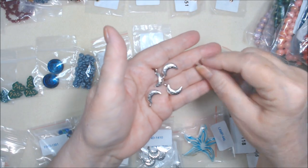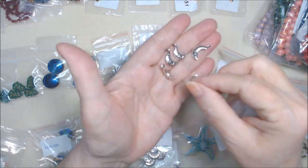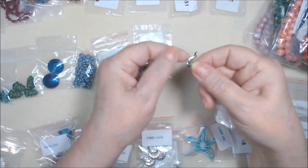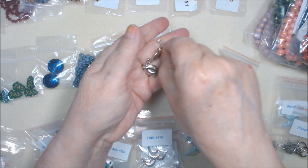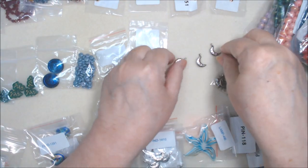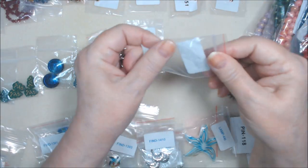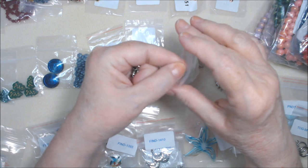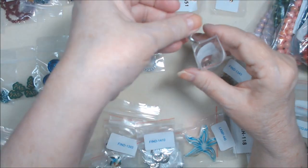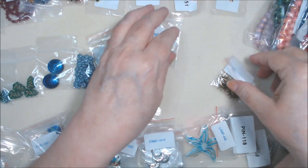The crescent moon drops are double-sided - sort of like puffy crescent moons. I really like these. The hole goes this way so you could string right through and just hang them on a necklace. I'll probably just use one. I do want to do some sun and moon themed stuff at some point. That's finding 1302.